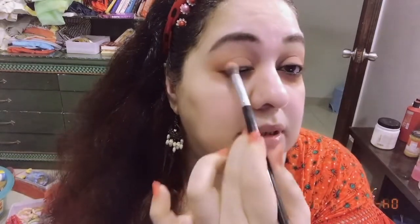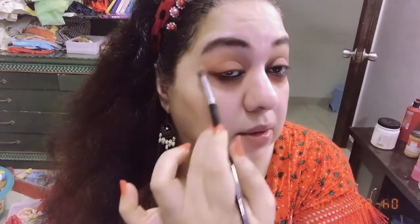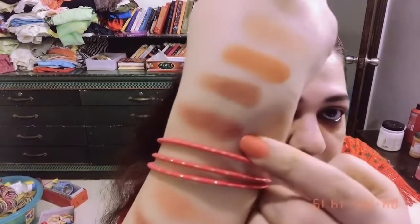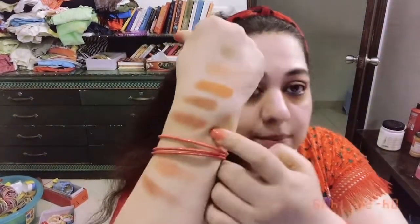I'm pressing and depositing the shade at the outer corner, then spreading it all around the eye. I'm going to show you the swatch of Ember and Saffron. The camera is picking it up as orange but it actually has more of a plum undertone — which is exactly what I needed. Now I'm taking a very pointed dense brush for a dark shade.